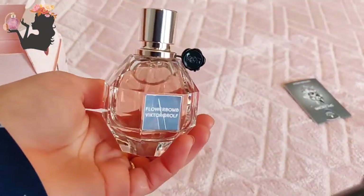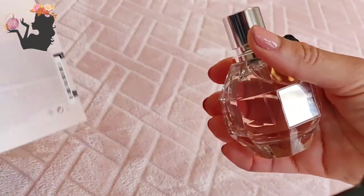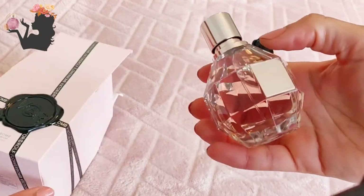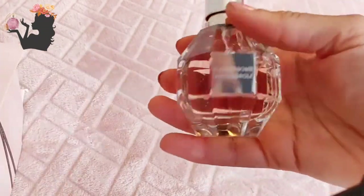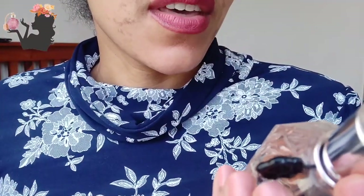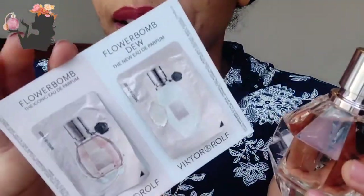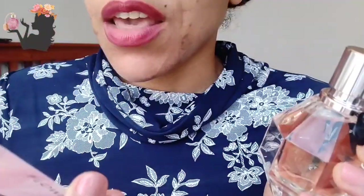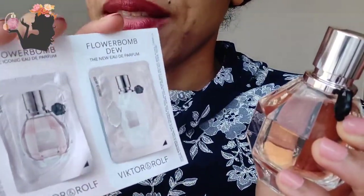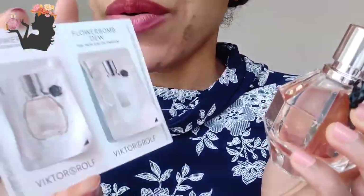It's a bit smaller than I expected. This is the 50ml — it's quite a small bottle. Let's try it out. So the story with Flowerbomb is that I started off by trying a sample that came in a Vogue magazine. I tried the Flowerbomb and the Flowerbomb Dew — I liked both of them.